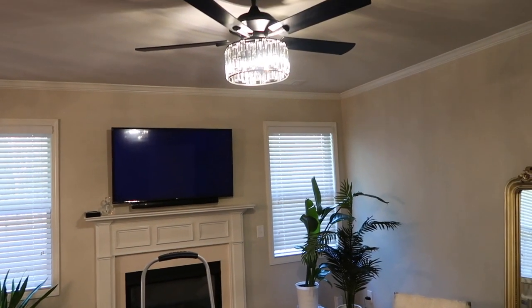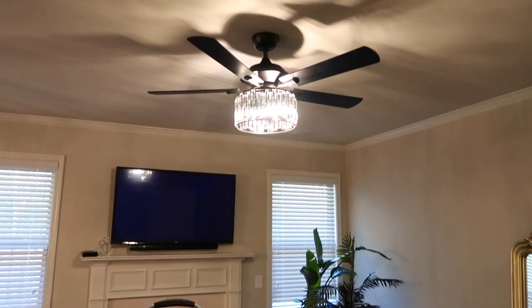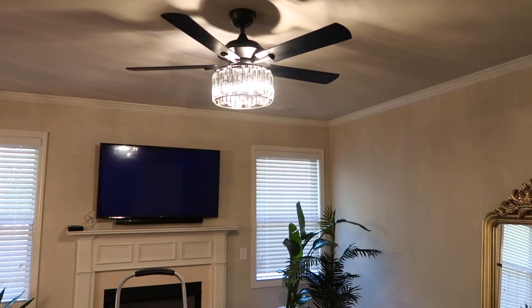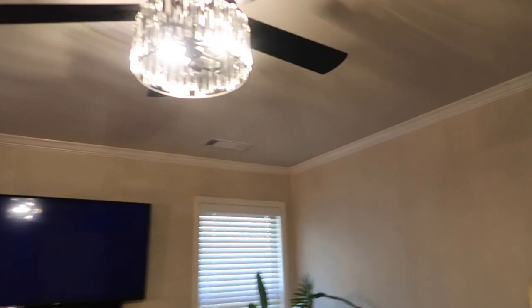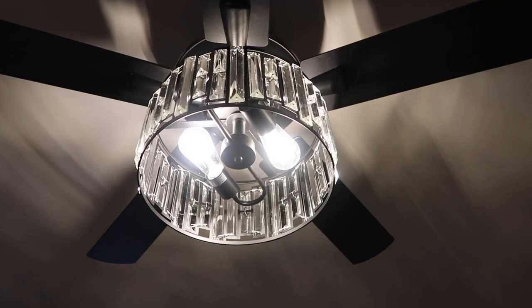Now I can start incorporating all the other stuff I want to do in here. I needed the light fixtures done before I get started on anything else. I'll link both of these below. These light bulbs are E26 — can you guys see that? E26.